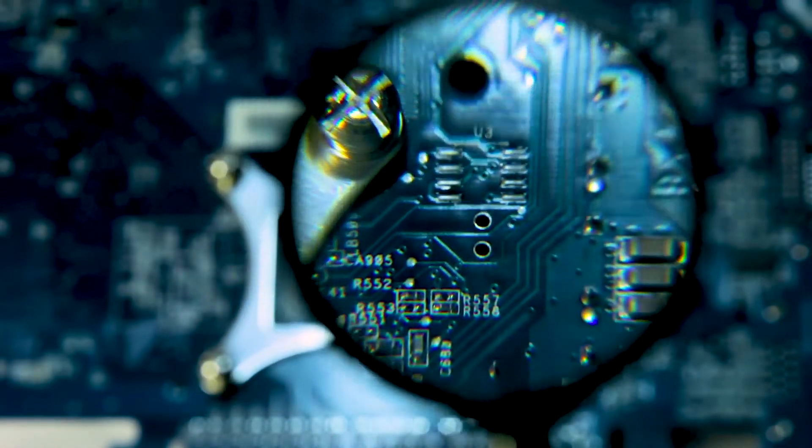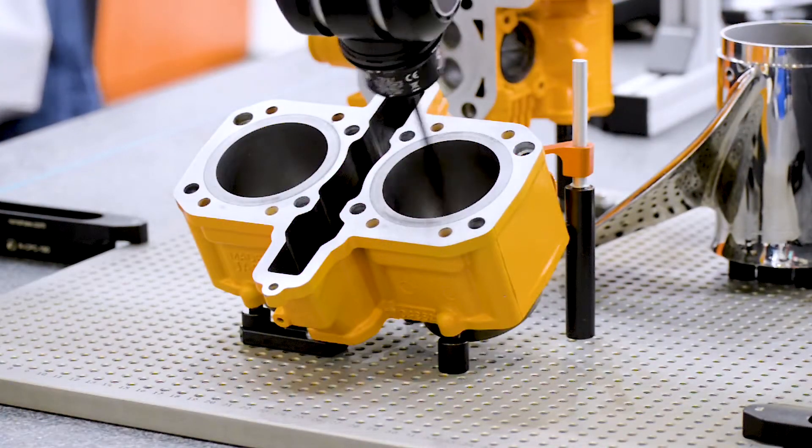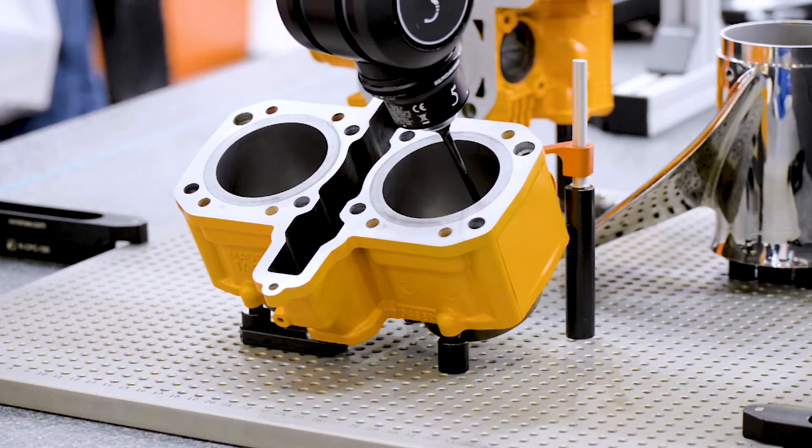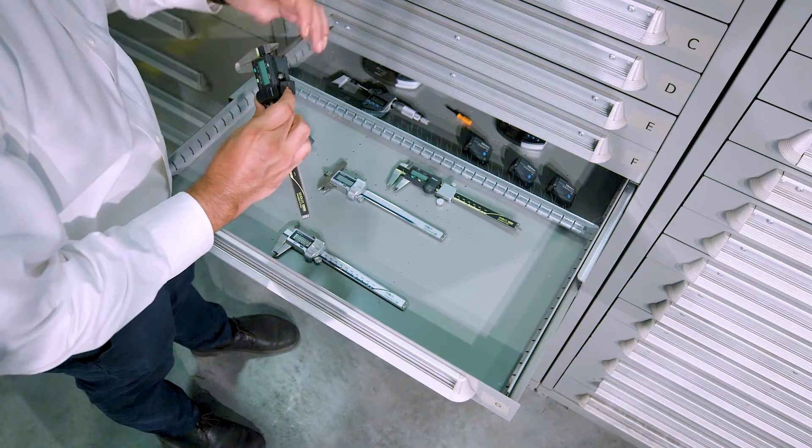As technology advances and miniaturization and accuracy requirements increase, the need for more technical tools and equipment to measure these complex features becomes essential. To achieve these goals, metrology companies such as Mitutoyo have a variety of products.